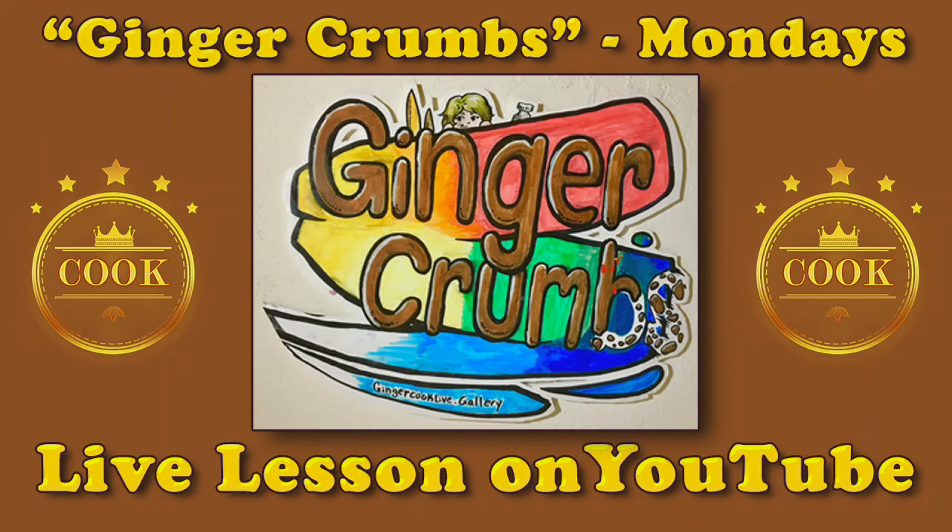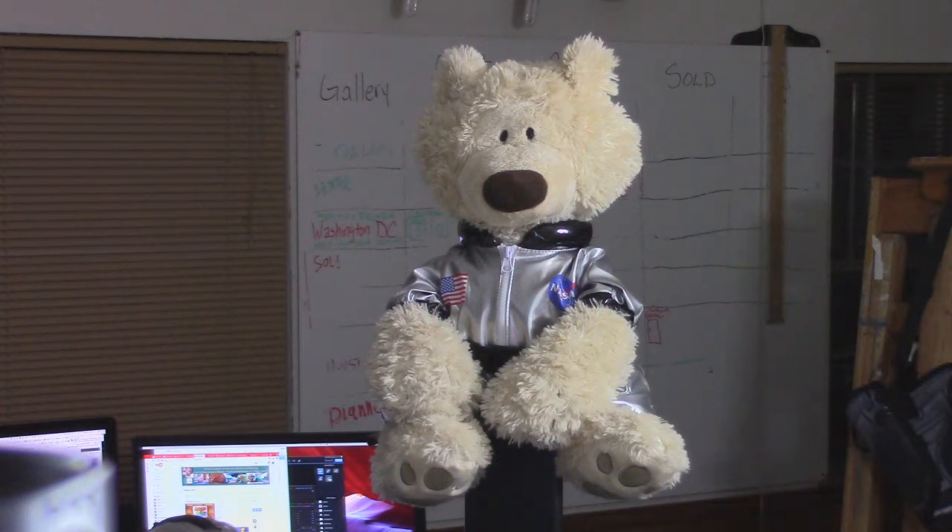Any minute, we will be live. I'd like to be able to count down like I used to in the olden days. Yeah, with the peacock. And then they used to say in living color. In BC. Live from downtown Houston, it's the Ginger Crumb Monday Show, live with Ginger! Ginger, where are you?